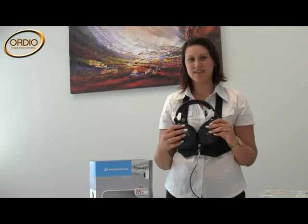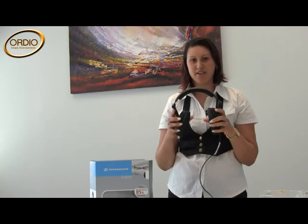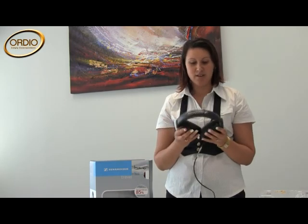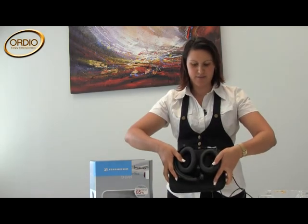Hi, these are the Sennheiser PXC 350. As you can see, I'm in the office today as the shop is too busy. These headphones are a foldable high-end headphone providing you with the pleasure of listening to your music or movies even in noisy environments. They fold up nice and snug and can fit flat into the bag, as you can see.